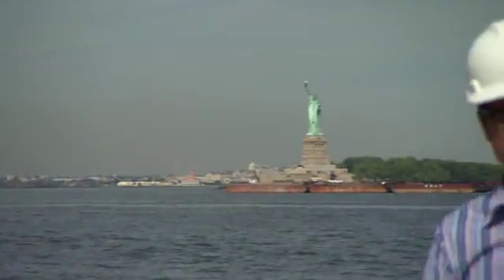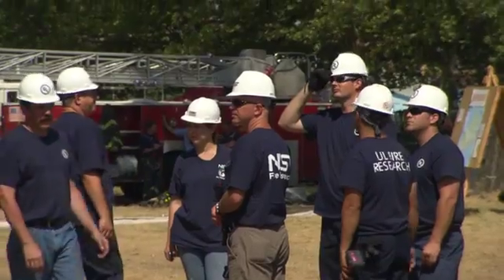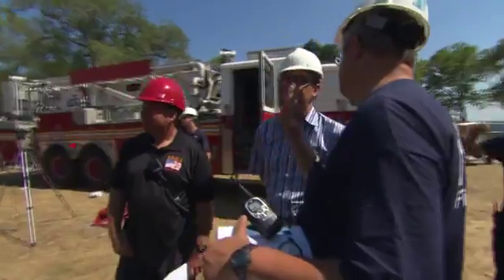As iconic as Lady Liberty herself is the Fire Department of New York. We're on Governor's Island, just off the tip of Manhattan, with the FDNY and a group of researchers who are fighting fire with science.